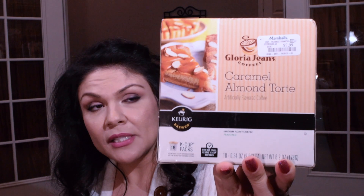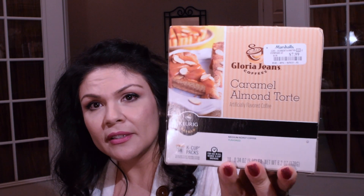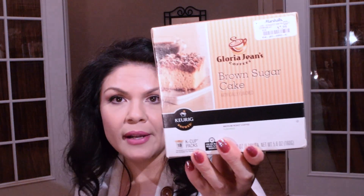I got Gloria Jean's Caramel Almond Torte — this one comes with 18 K-cups. The original price was nine ninety-eight and they had it there for seven ninety-nine. These taste really good — we really like Gloria Jean's coffees. They also had the Brown Sugar Cake ones by the same brand at the same price.